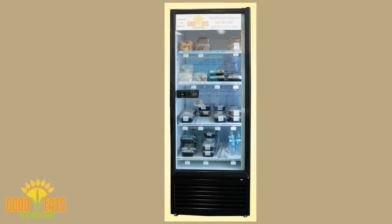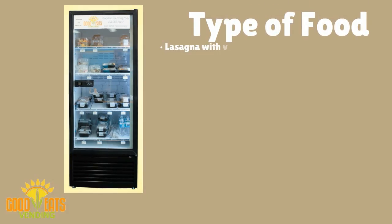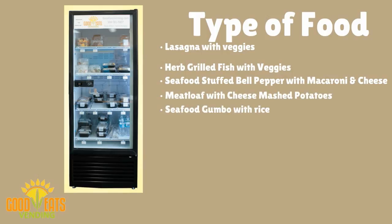This is just a sampling of the types of great food in our Good Eats Vending coolers: lasagna with veggies, herb grilled fish with veggies, seafood stuffed bell pepper with macaroni and cheese, meatloaf with cheese mashed potatoes, seafood gumbo with rice, red beans and rice with smoked sausage.